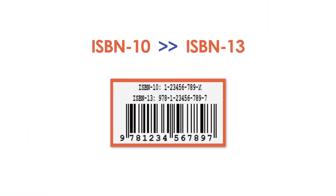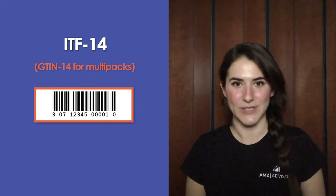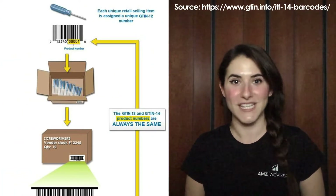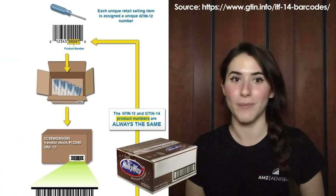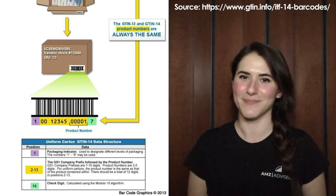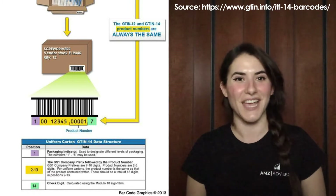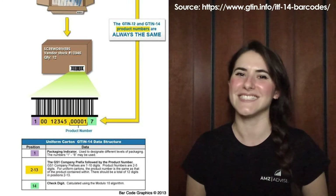ISBN is for books and is a 13-digit number. ISBN-10 values should be converted to ISBN-13 because ISBNs were originally 10 digits long. On January 1, 2007, the ISBN system switched to a 13-digit format. ITF-14, for multipacks, GTIN-14, is a 14-digit number. The ITF-14 barcode is used to mark cartons, cases, or pallets that contain products marked with UPC or EAN identification numbers. ITF-14 barcodes encode GTIN-14 information, and a GTIN-14 barcode is used when a carton contains the same items.